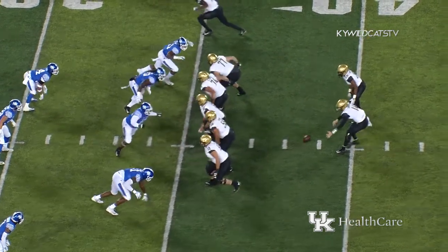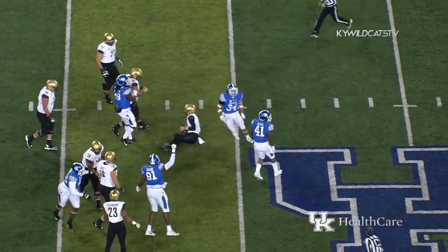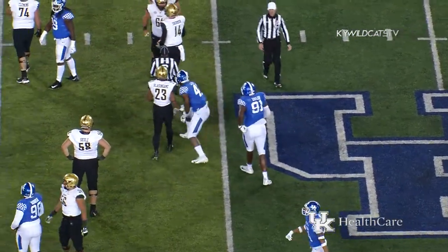It's second and fourth at the Kentucky 35. Shermer from the gun, low snap. He juggles it, gathers it in, in trouble — sack! Josh Allen got it, back at the 43-yard line, a loss of eight.